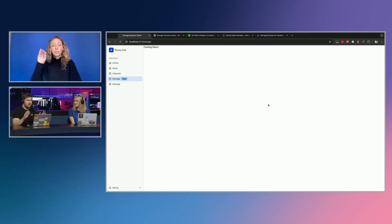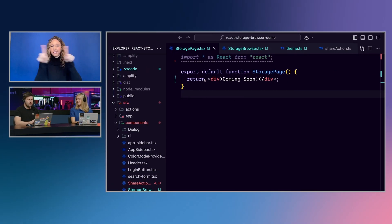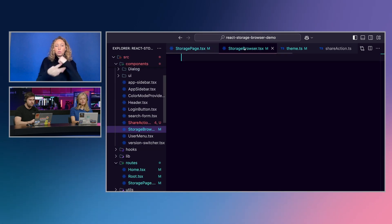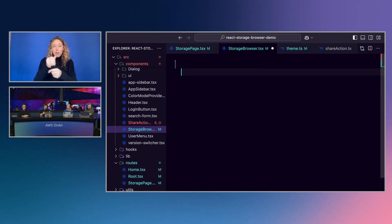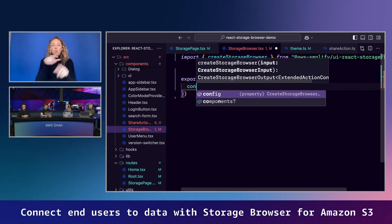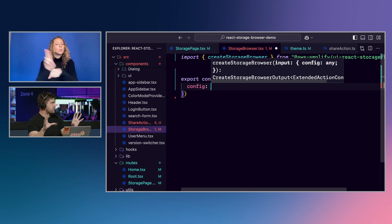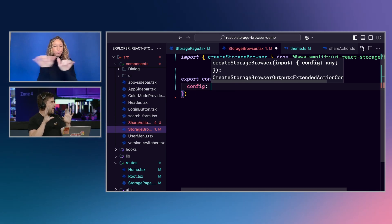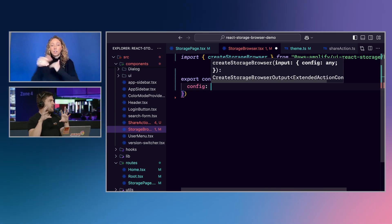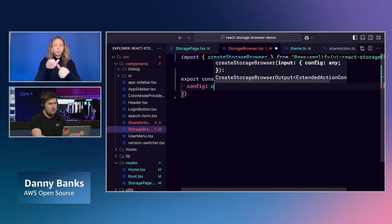Here I just have a React application running with Vite, running locally, and nothing is implemented yet — just a very basic application. Let's go and actually create the Storage Browser component and add it to the page. This is how we'll add the different authorization mechanisms. One option is just with Amplify Auth — if you have Amplify Auth set up you can just drop in the Storage Browser component as-is, no configuration needed. If you have IAM Identity Center and S3 Access Grants, there's a function where you just plug in your account ID and region and pass the credentials token object.